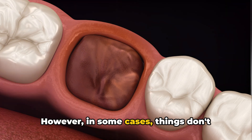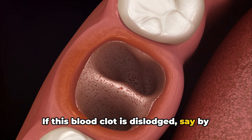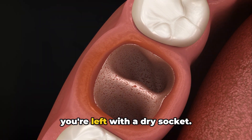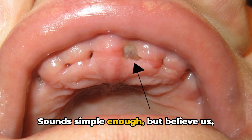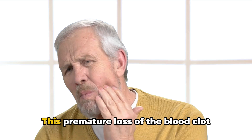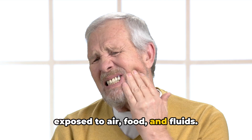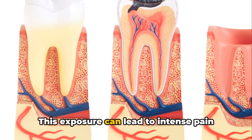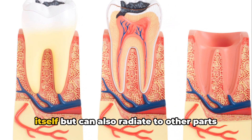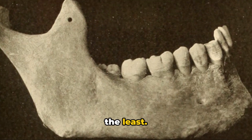However, in some cases things don't quite go as planned. If this blood clot is dislodged by accident, or dissolves too soon before the wound has had a chance to heal, you're left with a dry socket. This premature loss of the blood clot leaves the underlying bone and nerves exposed to air, food, and fluids. This exposure can lead to intense pain and discomfort, not just in the socket itself, but radiating to other parts of your face.